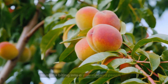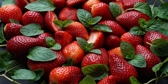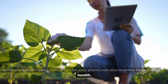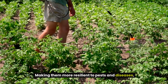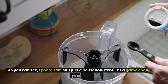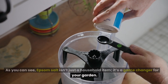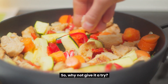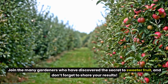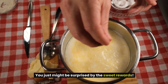Imagine biting into a sun-ripened peach or strawberry that tastes like summer itself — sweeter than anything you'll find in the store. Using Epsom salt on your plants can also improve their overall health, making them more resilient to pests and diseases, which means a more abundant and delicious harvest for you. Epsom salt isn't just a household item — it's a game-changer for your garden. So why not give it a try? Join the many gardeners who have discovered the secret to sweeter fruit, and don't forget to share your results.